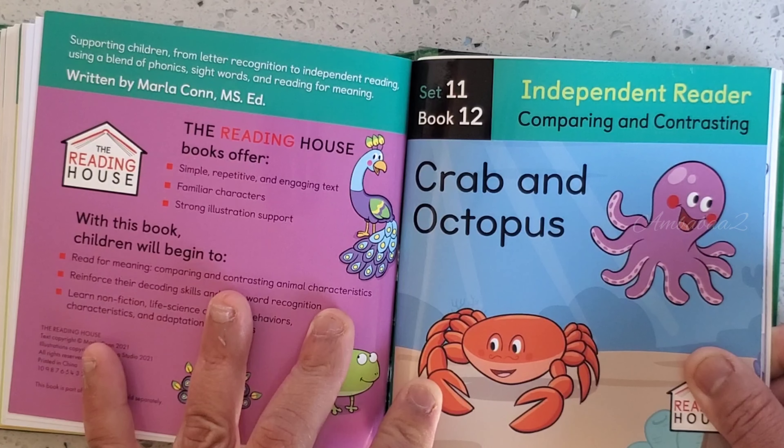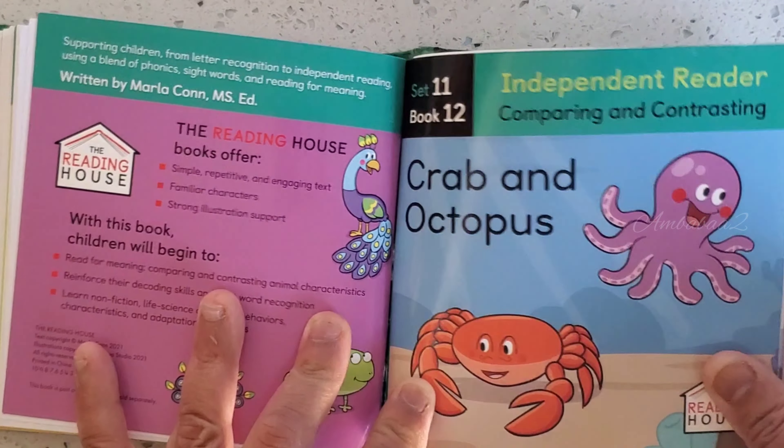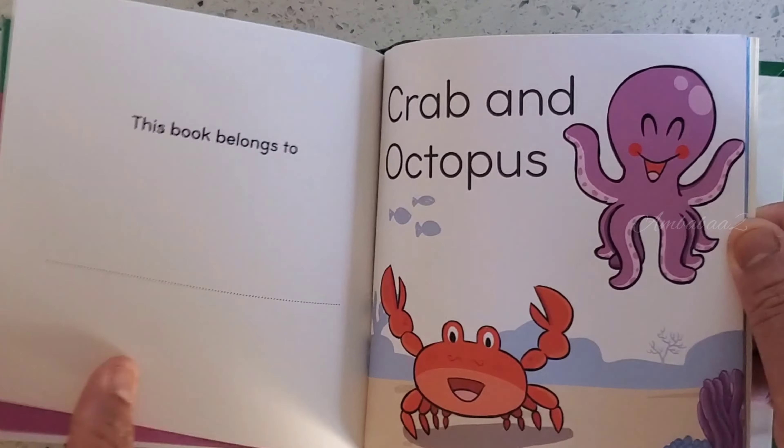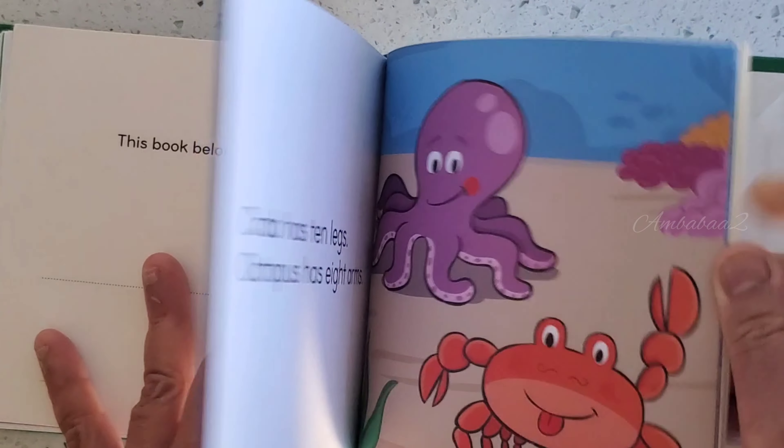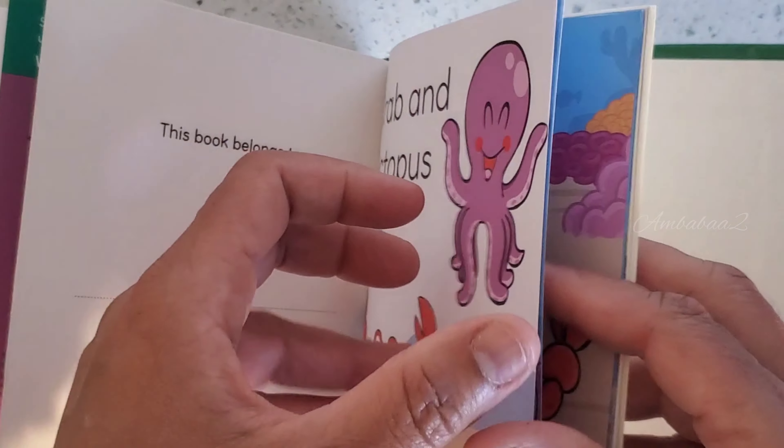Book 12. Crab and Octopus. Meet Crab and Octopus.